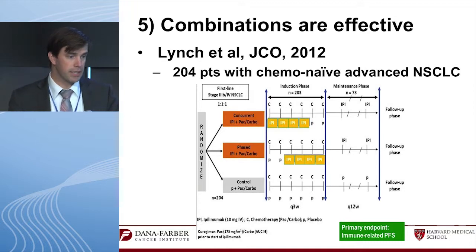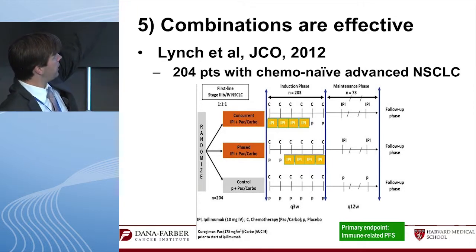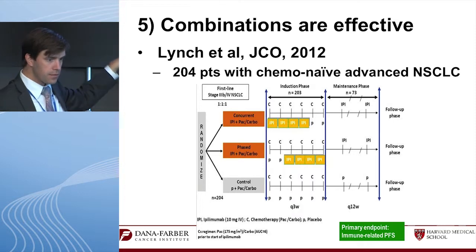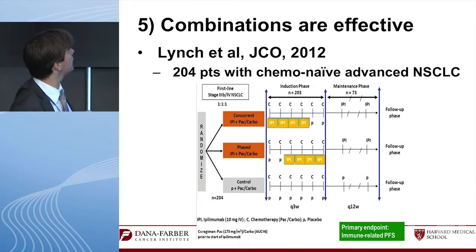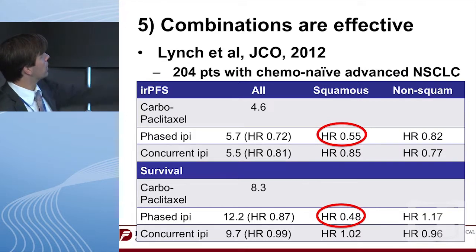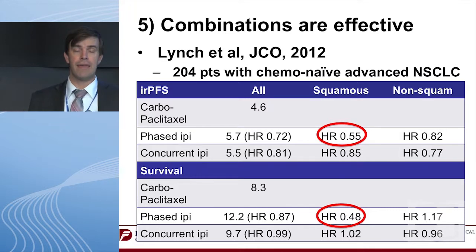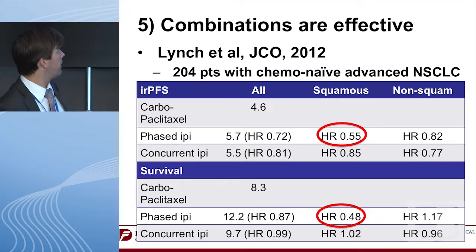The combinations are also showing efficacy. A JCO paper from Tom Lynch examined ipilimumab combined concurrently with carboplatin-taxol, in a phased approach — two cycles of carboplatin-taxol first, then ipilimumab added — or carboplatin-taxol alone. In this randomized Phase 2, the hazard ratio strongly favors the phased approach for both PFS and overall survival in squamous and non-squamous patients, versus chemotherapy alone — leading to an ongoing Phase 3 trial.